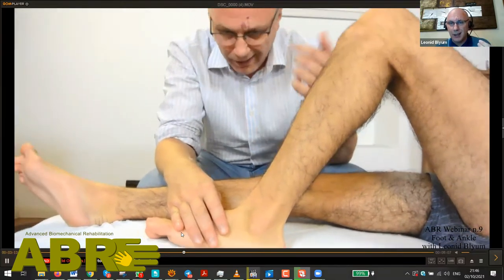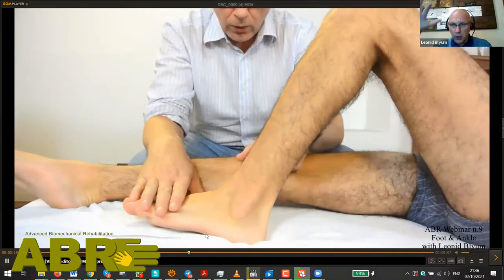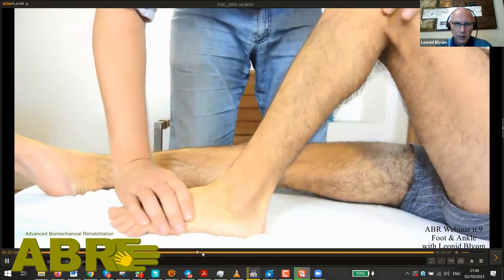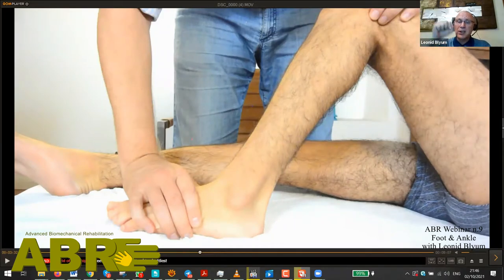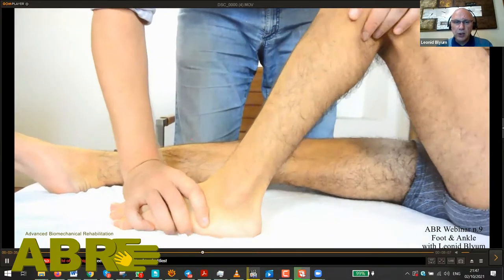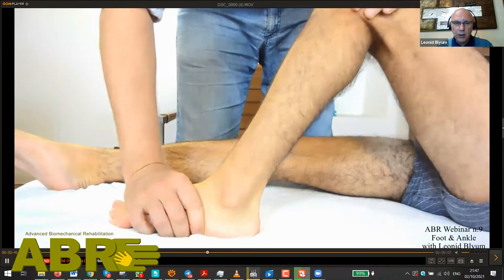Now I'm trying to imitate how it will work in the standing position — when loads come from the top. Look — do you see this wild dance? I fix the foot and start moving the leg over. What I'm doing there is much, much less than what happens in standing in terms of loads. But look at that — as I do these moves, see how wild this transition is. This is incredible.